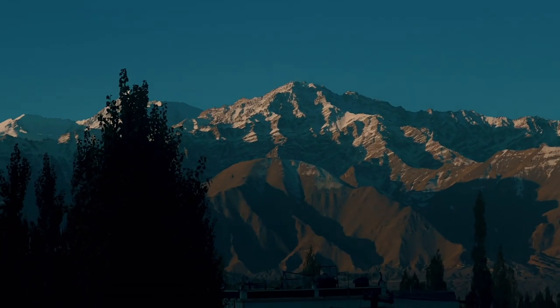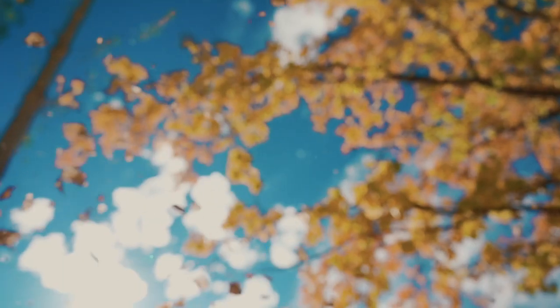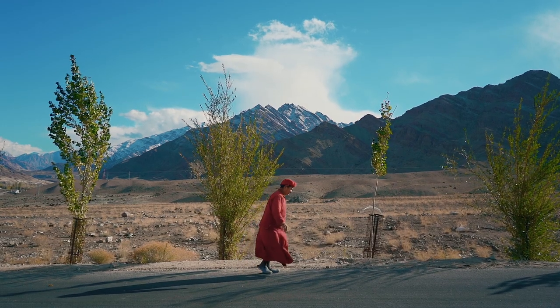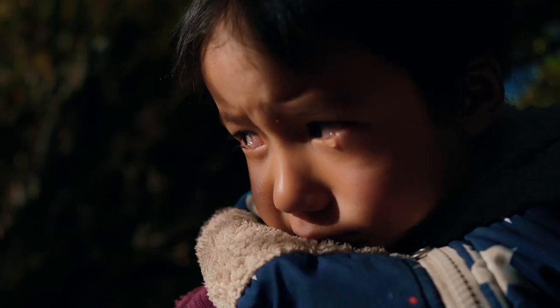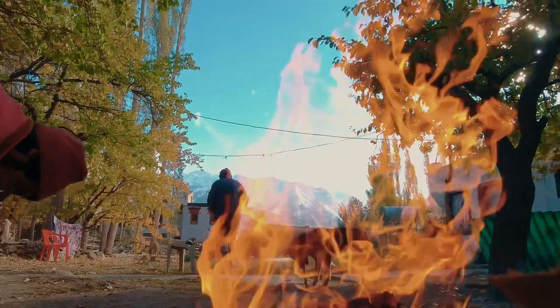The Indian Himalayas are one of the most ecologically fragile regions in the world. Living in cold, remote villages at 3,500 metres above sea level comes with its own set of challenges. There is a limited supply of power, food, and heating resources during winters, and restricted financial capacity of locals to deal with all these problems.